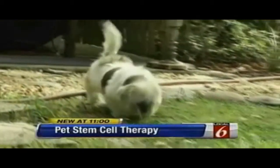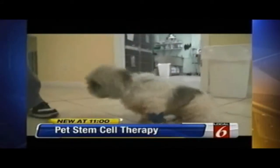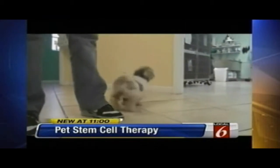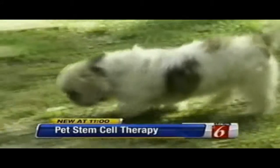Five months ago, this little Shih Tzu could barely move her back legs. Eight-year-old Amy's joints were crippled by arthritis, and her owner had given up hope. The owner said: 'I couldn't see her suffering anymore, so I went to go put her to sleep — and that's when they told me about the stem cell therapy.'